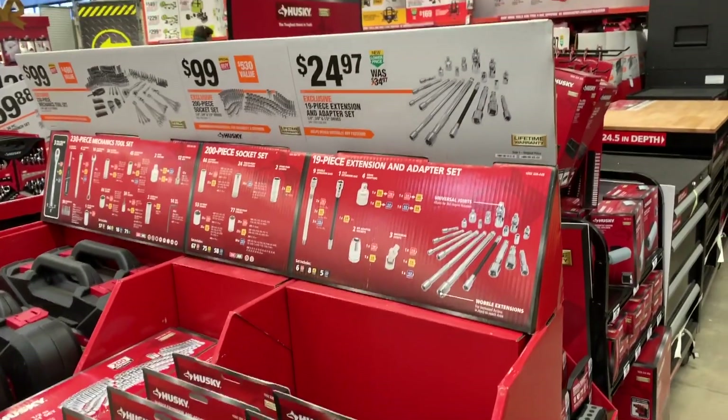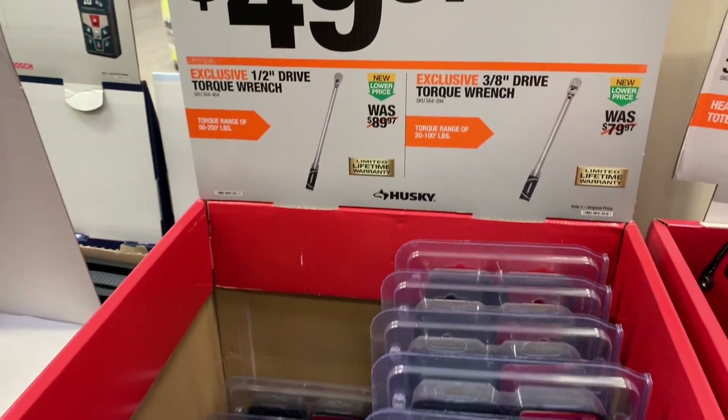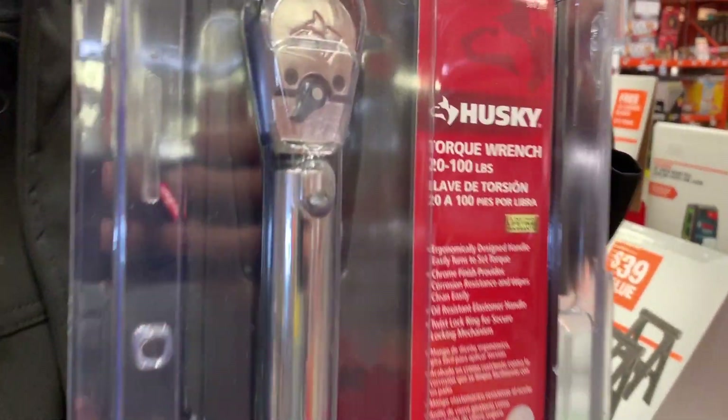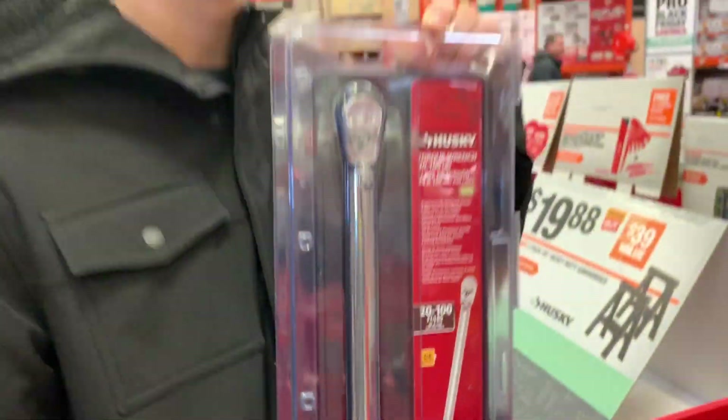Here's a really handy tool to have for only $49.97 — it's a half-inch drive torque wrench. If you ever get your tires changed or new tires put on, they'll recommend when you get home to torque them to the proper amount, maybe like 80 or 90 foot-pounds.